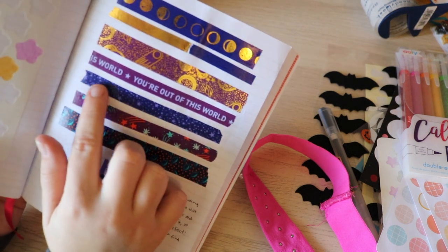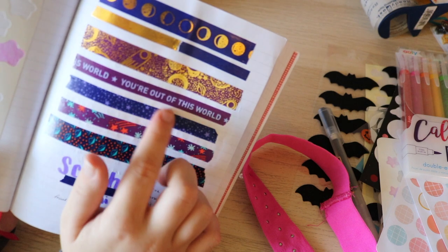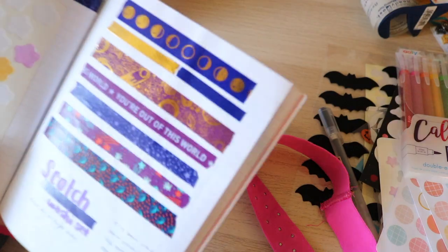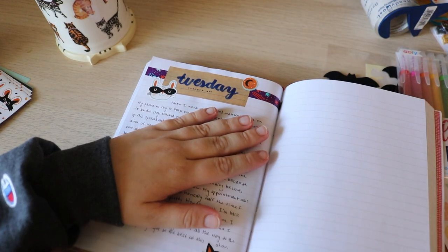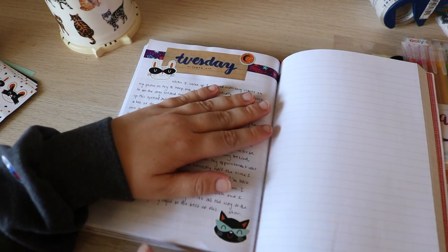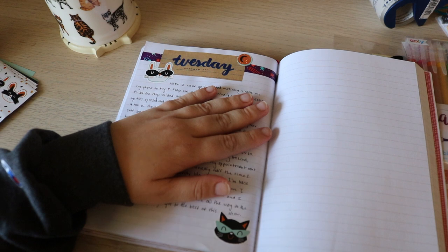Here are the washi tapes all swatched. I've been keeping my eye out for ones with better dark colors that have metallic star details. I'm really loving this one — it's dark purple and it has light purple stars. Here's today's spread. I used one of the washi tapes and I used these Halloween stickers, which I have myself setting this up on my TikTok.